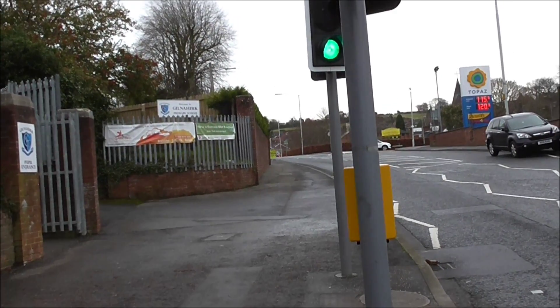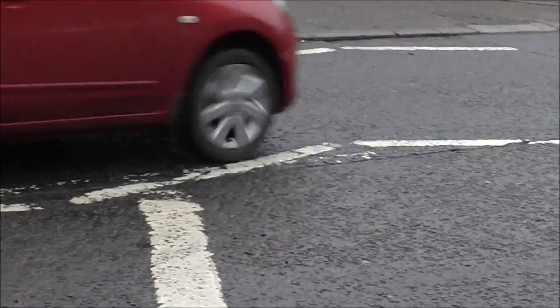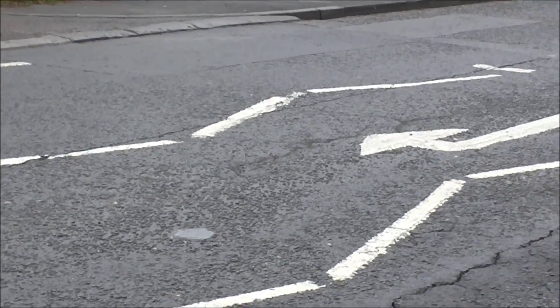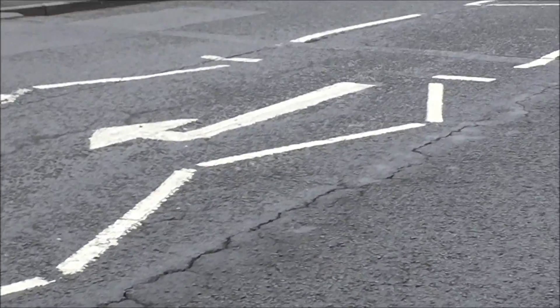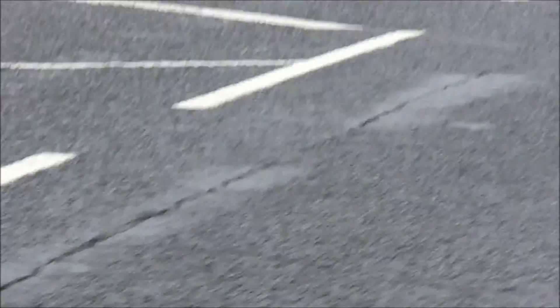Here we are just outside the school at the traffic lights, and this gouge continues on down the road, running parallel to the road. There's a similar one just over on the other side. This makes it really really difficult on a motorbike or a bicycle coming up or down this road — two gouges.